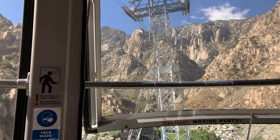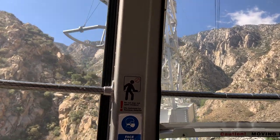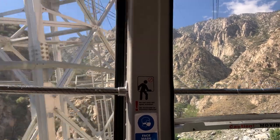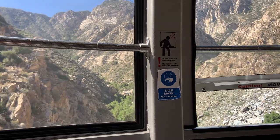Please keep wearing your face mask, covering your mouth and nose while you're inside the tram car. We need the windows open to get some pressure. All right, so now we've got four more towers. That's scary. Enjoy the ride.